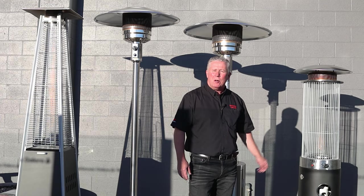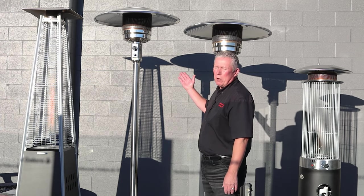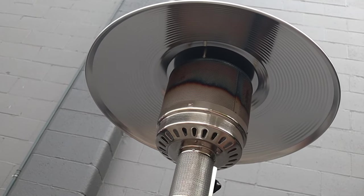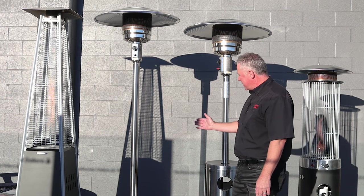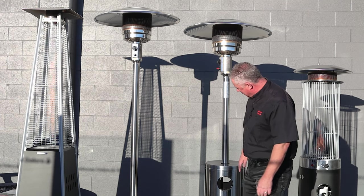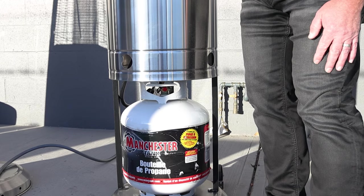Both provide heat, both provide ambiance. If you're looking for just heat, you can go to our parabolic heaters. The 32-inch parabolic tops will cascade heat in an 8-foot radius. These heaters come in gas and propane. The propane is hidden with a shroud that covers the tank.